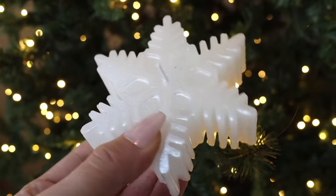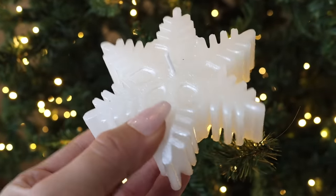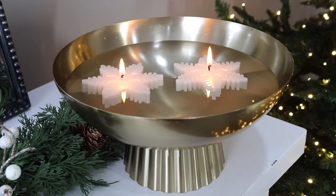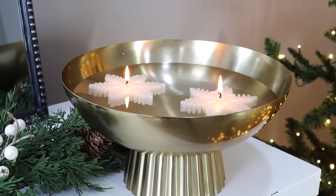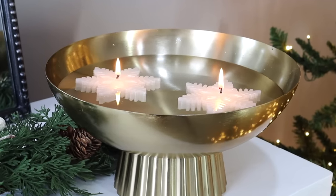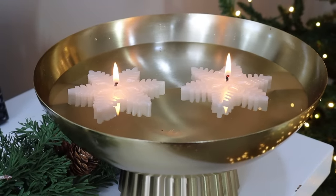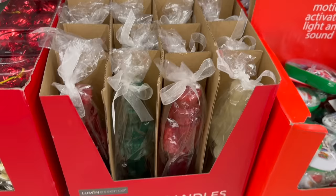Next, let's talk about Dollar Tree Christmas candles, starting with this beautiful snowflake candle. I was so impressed for a number of reasons: the cut and design are very well done, it comes pre-packaged and ready for gift giving, and these candles float. There's nothing on the packaging that says they float, but I had a feeling, put them in water, and yes they do. So know that these are more than just a beautiful candle — they also float.